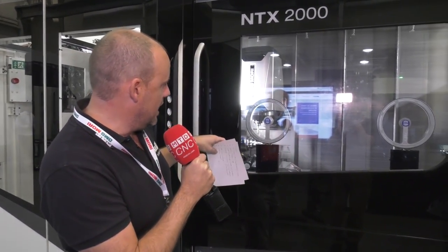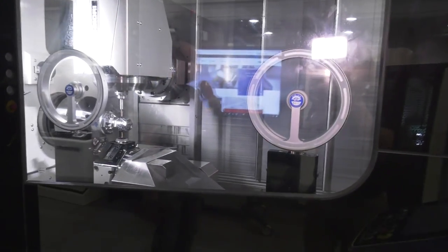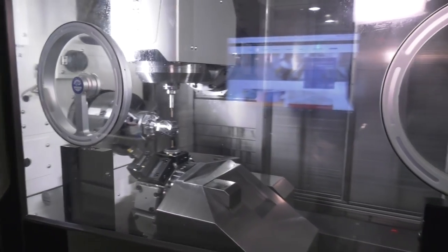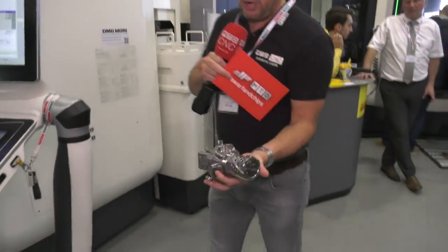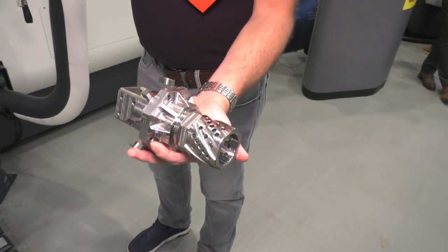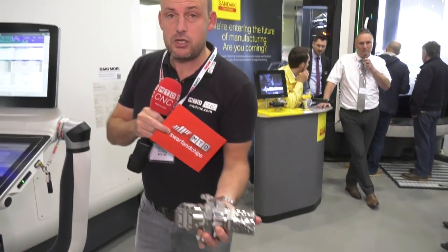We've also got the Visiport windows — small attention to detail, but things that make a machine like this stand out. Two spindles on this machine, a bottom turret with 12 stations, and a B-axis milling head which is either an HSK or Capto tool fitting. This component really shows off the capability: look at the complexity in that part — turning, milling, drilling, even gear skiving can be done on this type of machine.